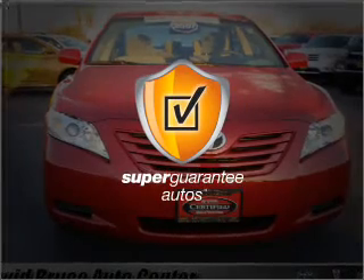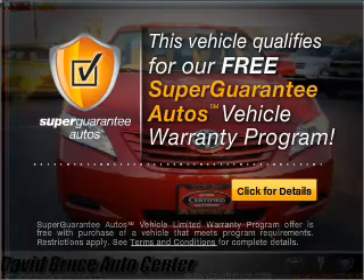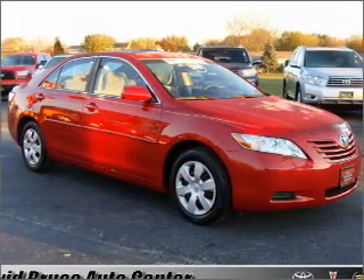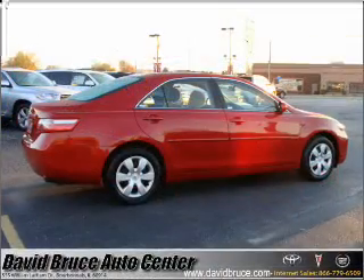This vehicle qualifies for our free Super Guarantee Autos Vehicle Warranty Program. Buy a vehicle and get a free warranty from us, only at everycarlisted.com. You will appreciate the safety feature of anti-lock brakes, and the sunroof lets fresh air in.